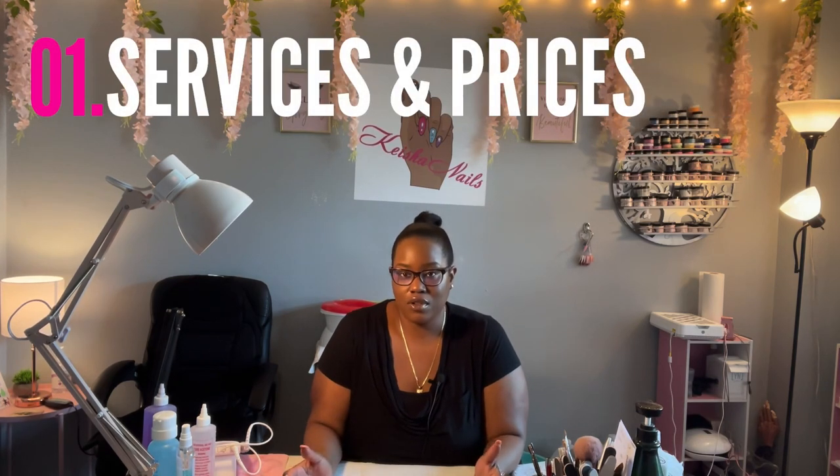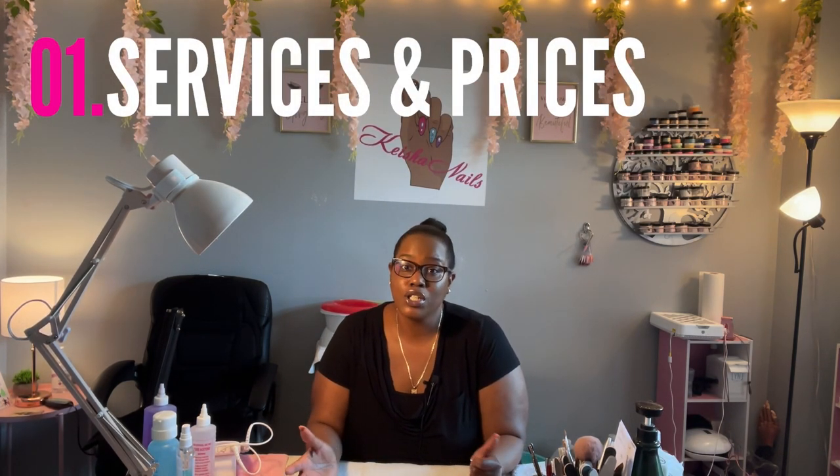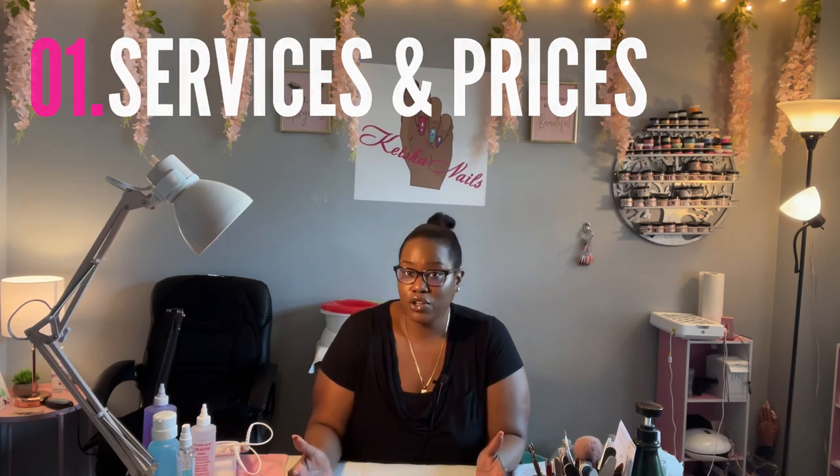First off, your services — what services are you going to offer? Are you only doing acrylic? Are you doing hard gel? Are you doing manicures and pedicures? You have to figure out a price list and a service list that will benefit all your customers. You don't want to sell yourself short, but you also don't want to do anything you don't feel comfortable doing.